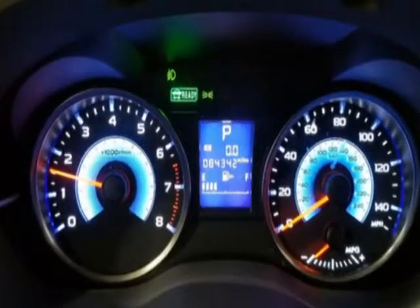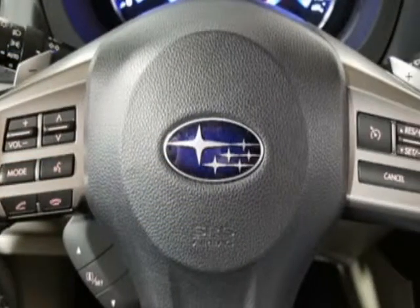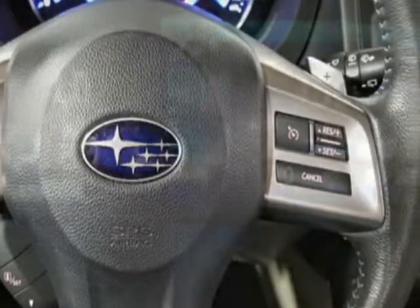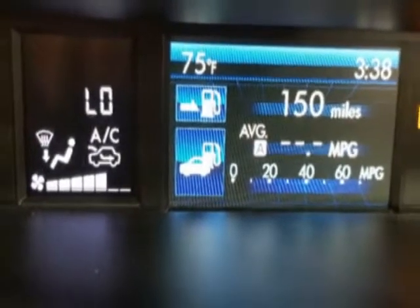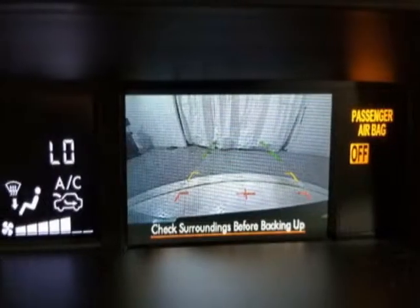Additional options for this vehicle include power locks, auxiliary audio input, climate control, and driver airbag. Call 201-200-1100 or email our friendly sales staff today to schedule a test drive.